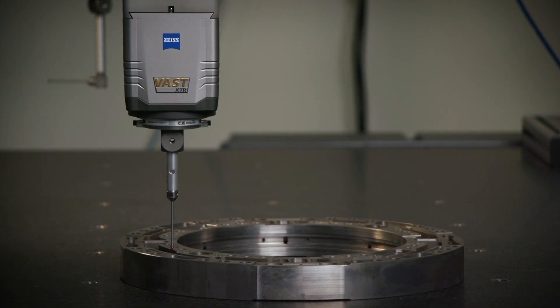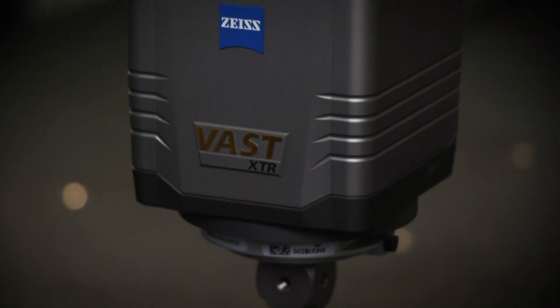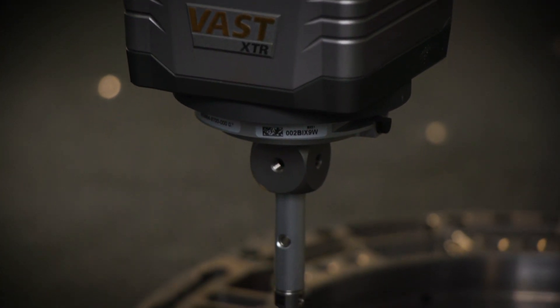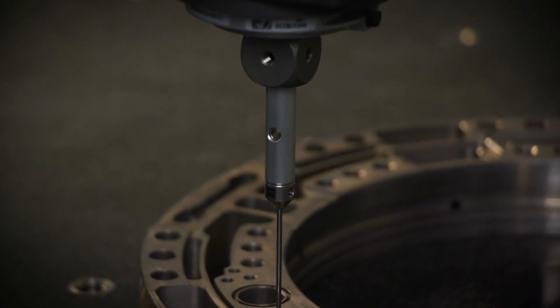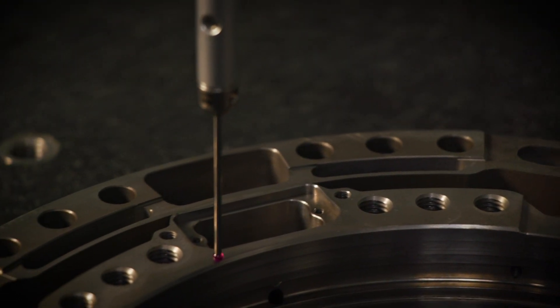Our old CMM was difficult to find someone to service, and it really didn't have the capability needed for our requirements. We received a new aerospace contract that required high precision and GD&T drawing measurements.